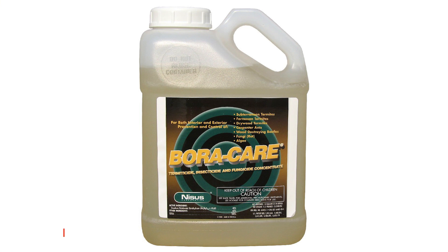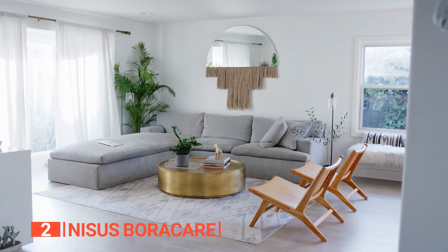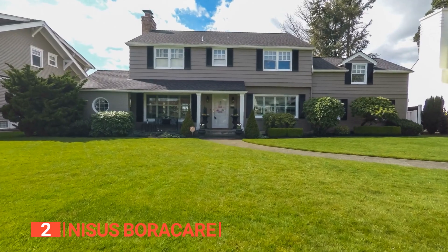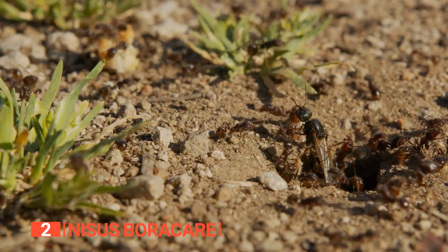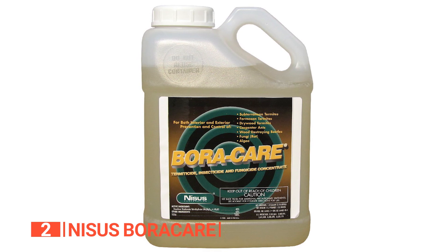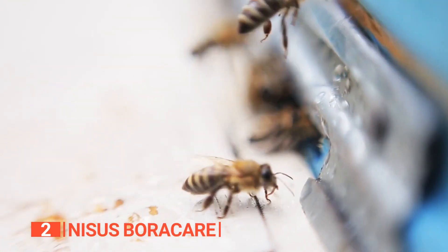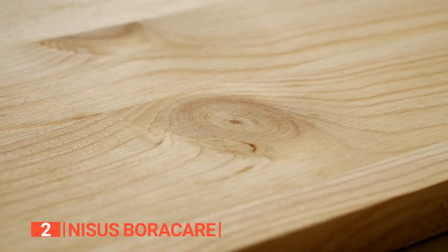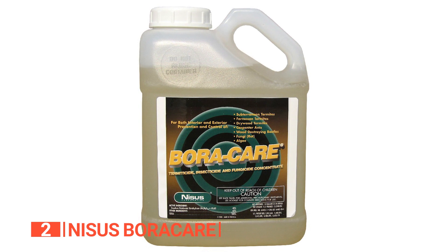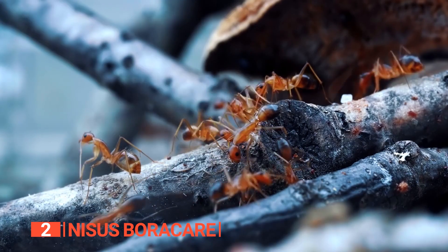The second product on this list is the Nisus BoraCare. If you have a significant termite problem, you need to act now. Termite treatment will require more than just spraying the interior of your home — you will likely need to treat your yard as well. This is best done through a wide application, and you mustn't miss any area of your yard. It contains an inorganic borate salt, soluble in water, with insecticidal and fungicidal activity. When used as dust, it can be applied to wood or as a contact spray to all types of wooden materials including plywood, flooring, moldings, and furniture. Its active ingredient, disodium octaborate tetrahydrate, disrupts the metabolism of insects, leading to their eventual death.